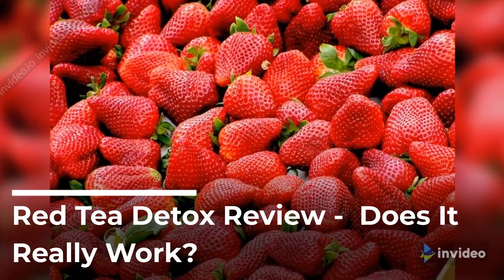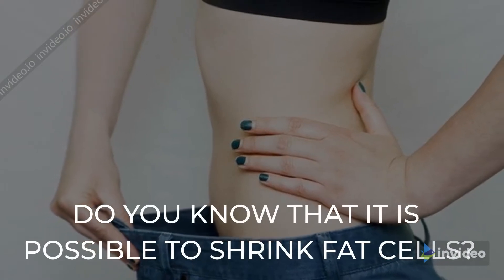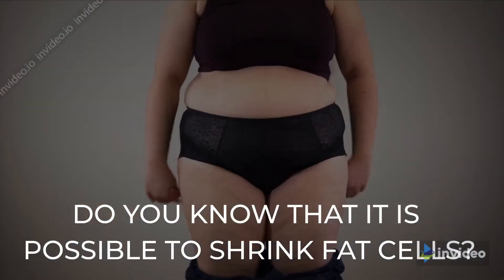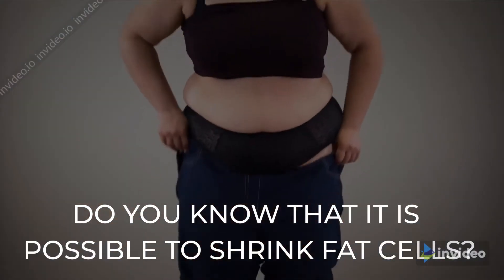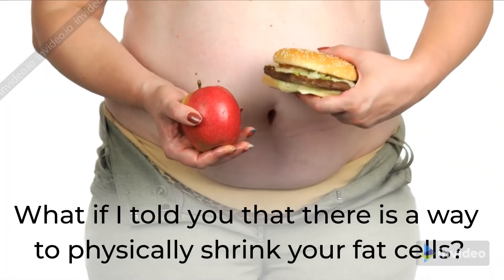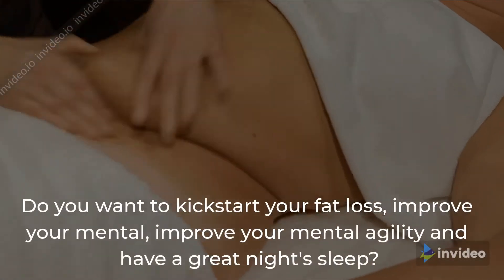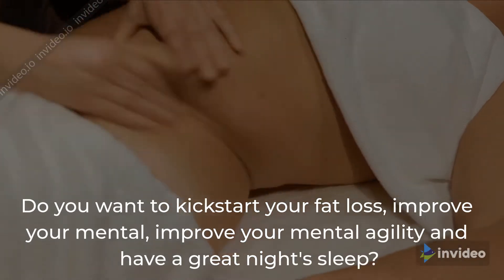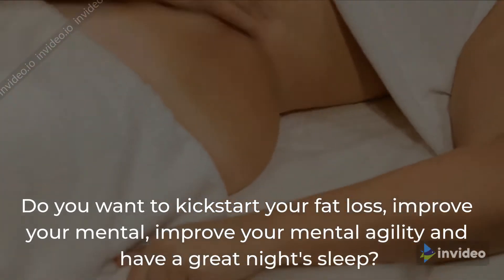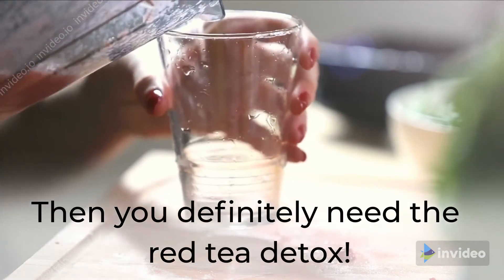Red Tea Detox Review — does it really work? Do you know that it is possible to shrink fat cells? What if I told you that there is a way to physically shrink your fat cells? Do you want to kickstart your fat loss, improve your mental agility, and have a great night's sleep? Then you definitely need the Red Tea Detox.